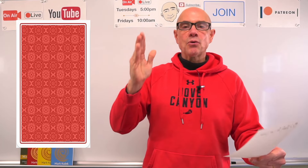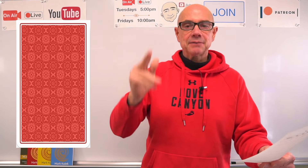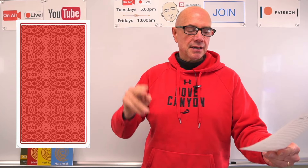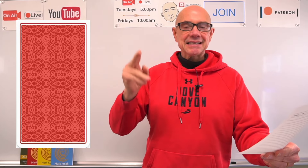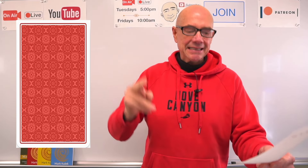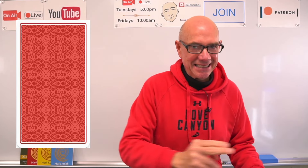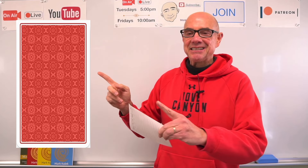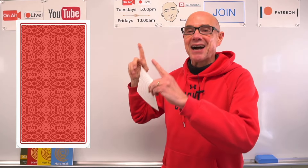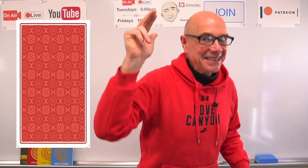Clue three: it's often placed in public places or buildings. Clue four: it enhances safety and helps prevent incidents. You'll have to come back for the next video to find out what is behind the card!